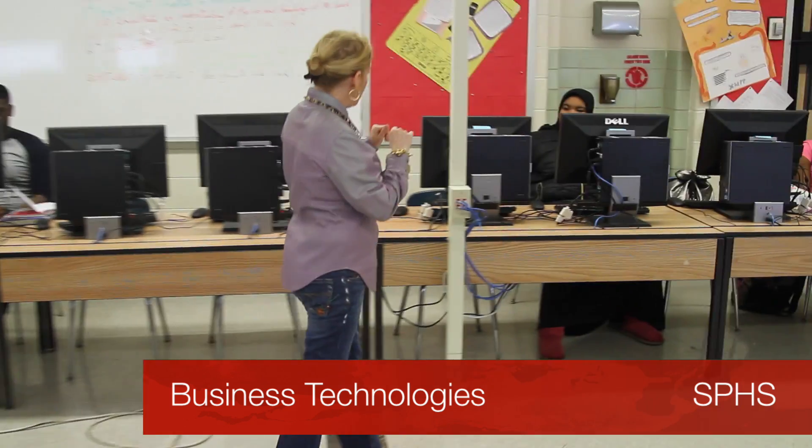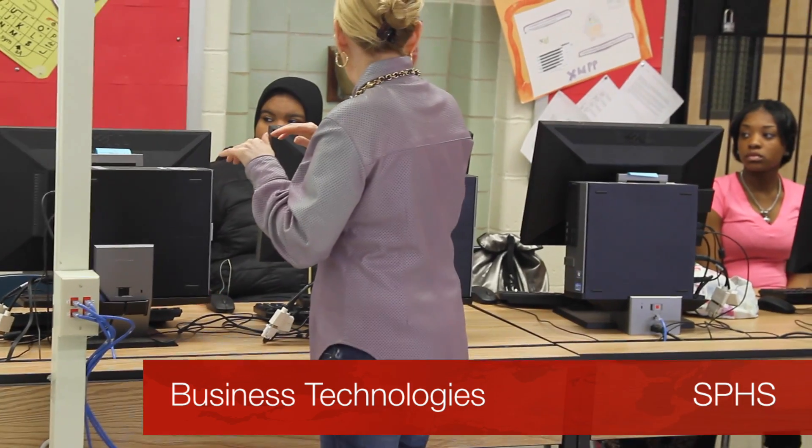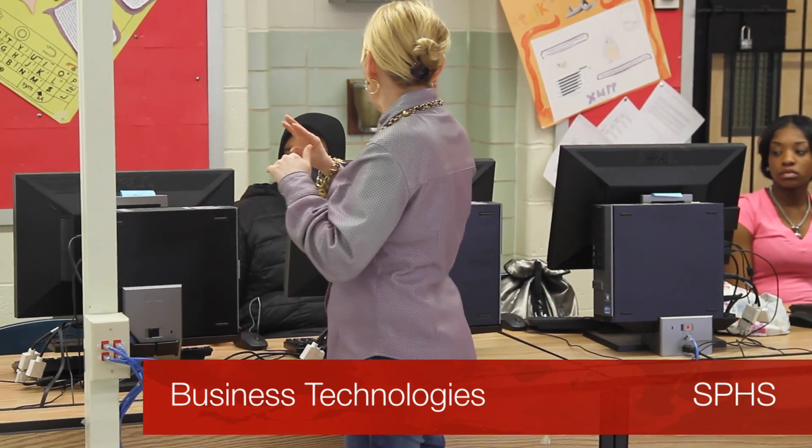Hi, my name is Christina D'Angelo and I am your Career and Technical Education teacher in Business Technology. In this class you will get to use your own computer to learn Word, spreadsheet software, PowerPoint slideshows. You will be able to gain skills that you can use in any business.